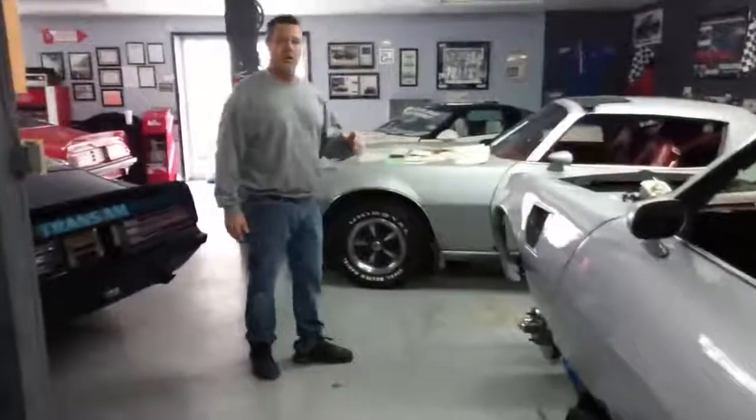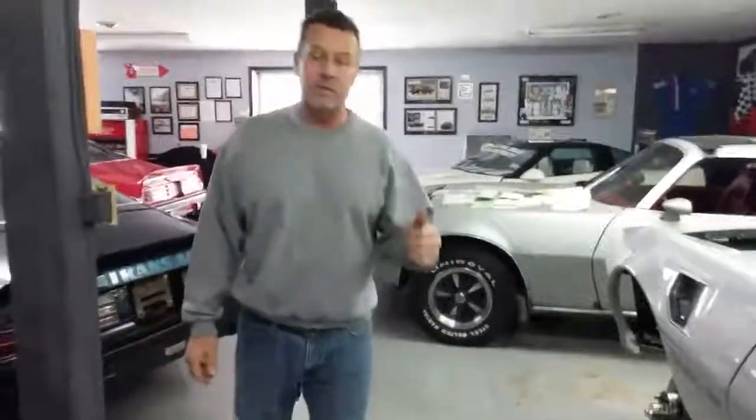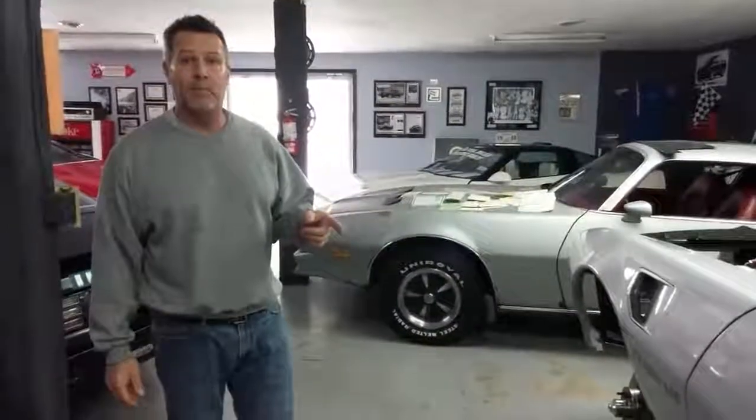But if you have any interest in this car whatsoever or any questions, feel free to call us at area code 606-862-7452, or email us at sunriseautomotivellc@yahoo.com. Thank you.